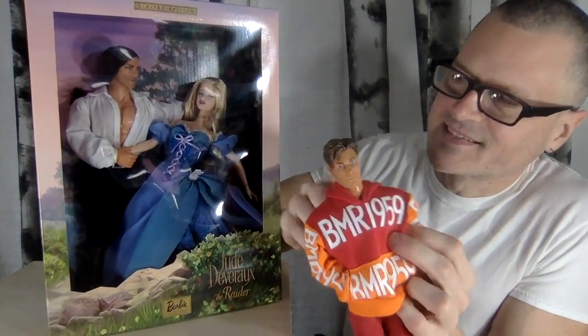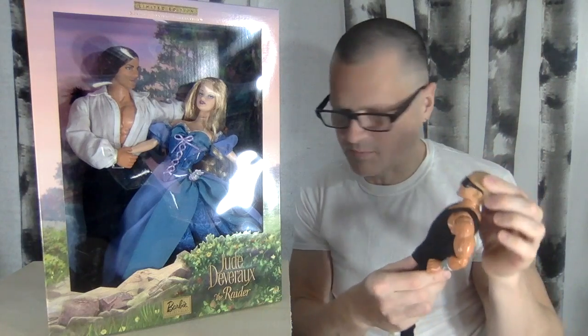I was kind of hoping that the body would be a different shade, but I think it's exactly the same color as Max Steel's body. I do have some Kens that fit, but none that are exactly the same skin tone. I'm hoping to find more Max Steels — I usually find them at thrift stores and on Facebook Marketplace.